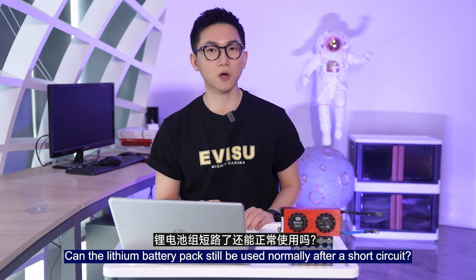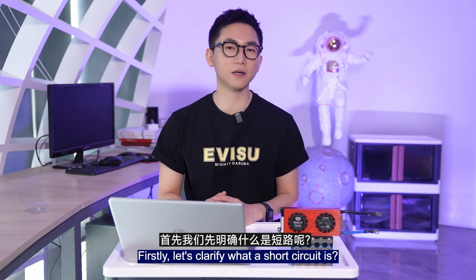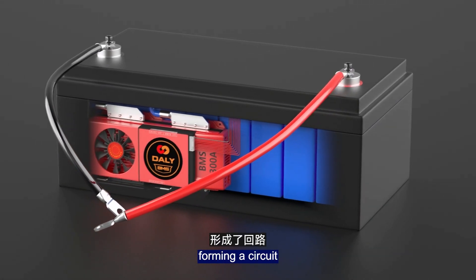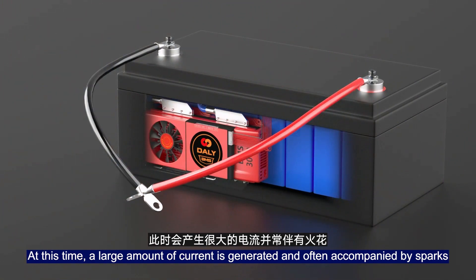Can a lithium battery pack still be used normally after a short circuit? First, let's clarify what a short circuit is. When there is no load connected, the positive and negative poles of the power supply come into direct contact, forming a circuit. At this time, a large amount of current is generated, often accompanied by sparks.